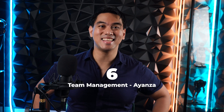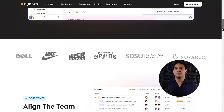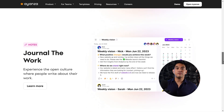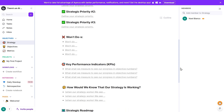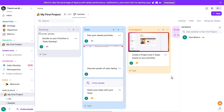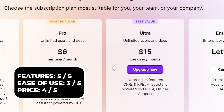Number six, Ionza. Ionza is a great way to organize your team. You can easily invite people to collaborate in various projects, and whenever someone posts an update, everyone will be able to see it and can immediately respond. You can create new strategies, objectives, metrics, workflows, notes, and so much more. You can try out Ionza for free and the paid version starts at $6 a month.